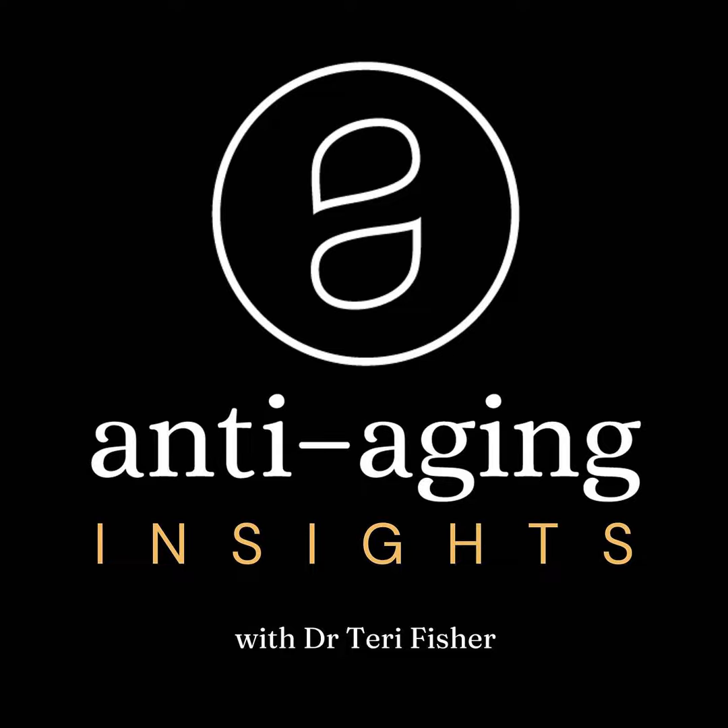Where does Botox come from? Botox is a neurotoxin that comes from the bacteria Clostridium botulinum. It is harvested from this bacteria, purified, and then depending on the brand name, packaged with different types of proteins. Ultimately, this neuromodulator is used to treat a number of different conditions and for a number of different aesthetic treatments.